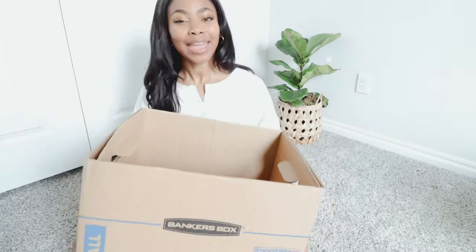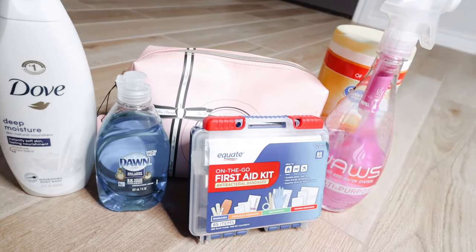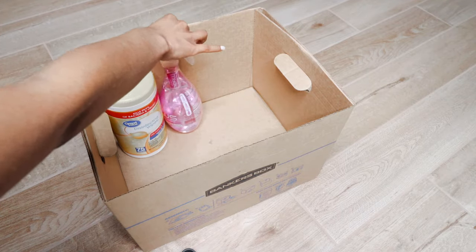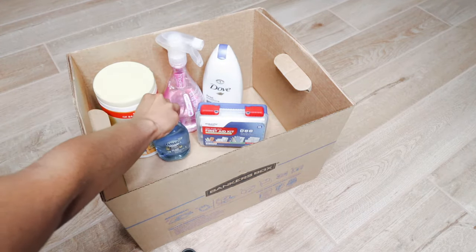On moving day, things are hectic, so what you need is a first-day box. This box will have all the essentials you need for the first day or first few days before you've unpacked everything. Include your everyday personal essentials — makeup, face wash, body wash, shampoo, conditioner, toothbrush, toothpaste — maybe an outfit or two, and some cleaning supplies, because the last thing you want is to dig around for cleaning supplies when you first arrive.